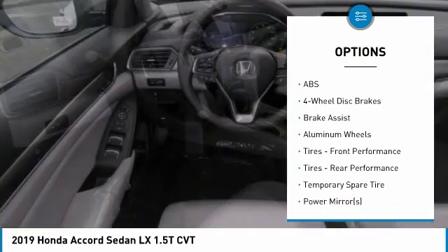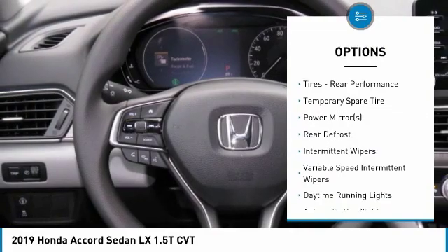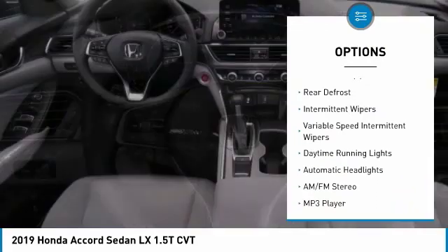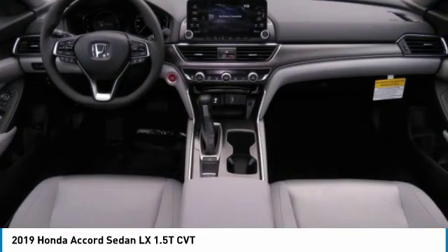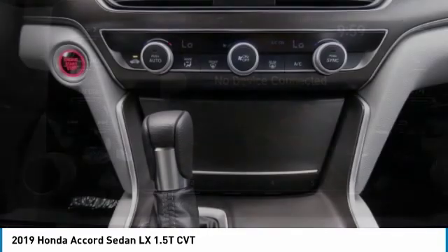Lane departure warning, stability control, traction control, anti-lock braking system, keyless entry, steering wheel audio controls, Bluetooth, adjustable steering wheel, driver airbag, power steering.